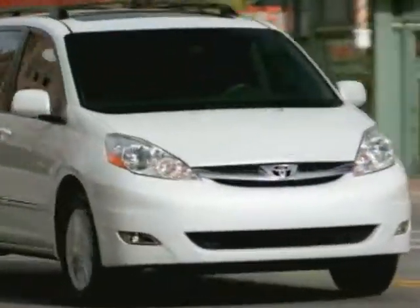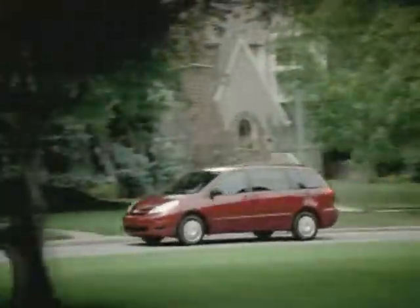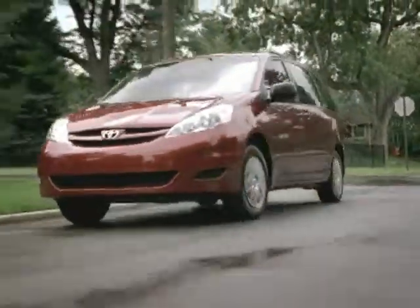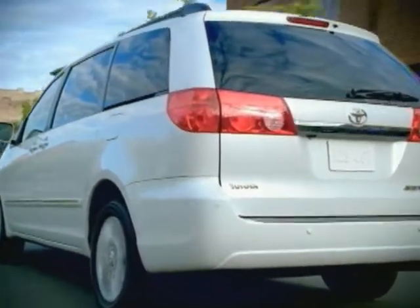The Sienna packs quite a punch too, boasting a 210 horsepower 3.0 liter V6 or 268 horsepower 3.5 liter V6. With all-wheel drive available in three models, the Sienna is more than you'd expect from a minivan.